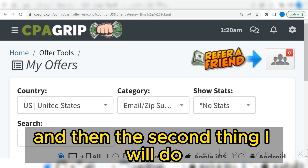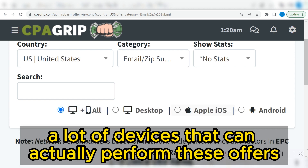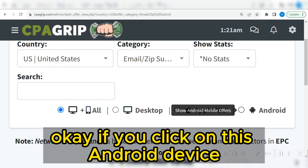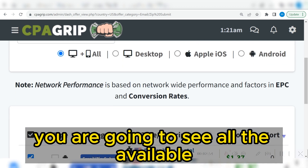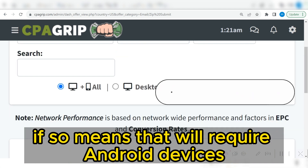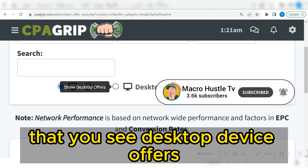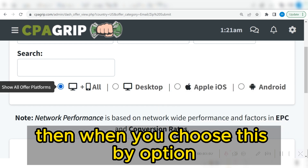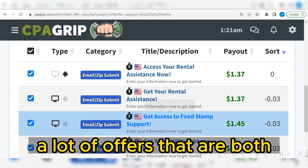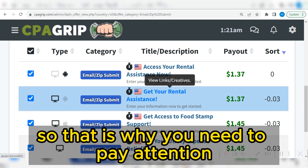The second thing I will do is come here and you're going to see a lot of devices that can actually perform these offers. Let's start with Android device — if you click on Android, you see all available offers for United States email zip submit that require Android devices. You can also see the one for Apple iOS, then desktop device offers. Choosing 'All' means you will see offers for both mobile and desktop devices.